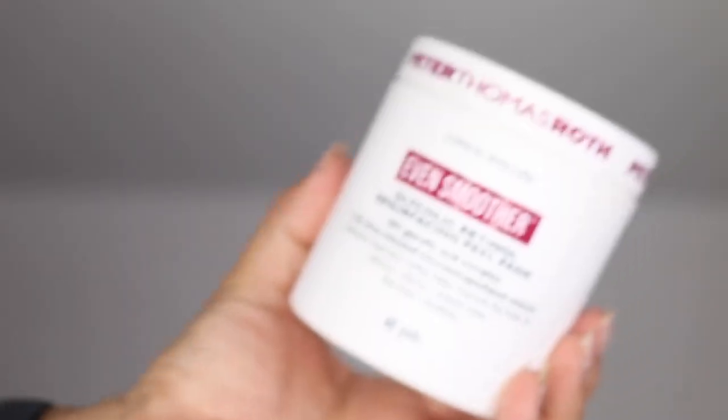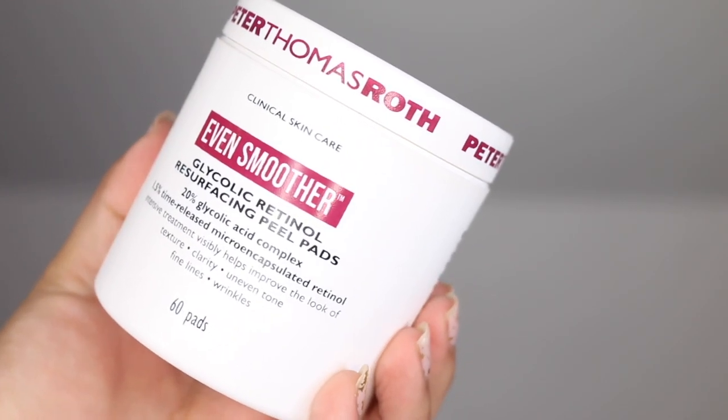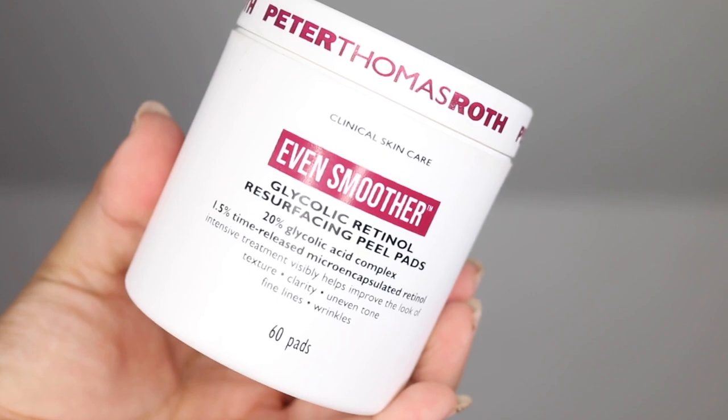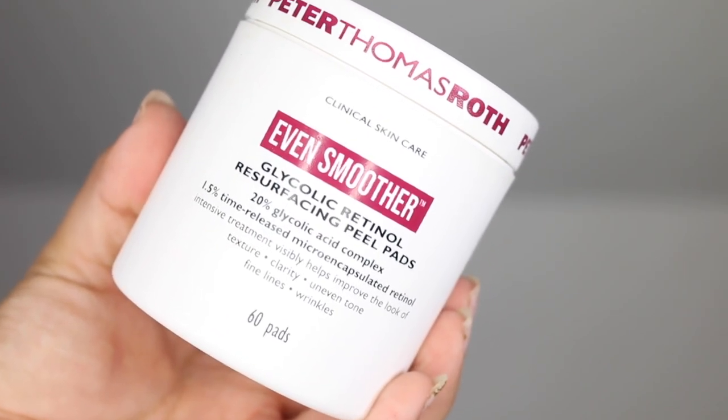Peter Thomas Roth suggests that you gently glide a peel pad onto cleansed skin at night. You do not want to rinse this. To condition skin for use, you may start by using this once to twice per week as a way to boost your resurfacing routine. If your skin tolerates the peel well enough, you may gradually increase this to nightly use.